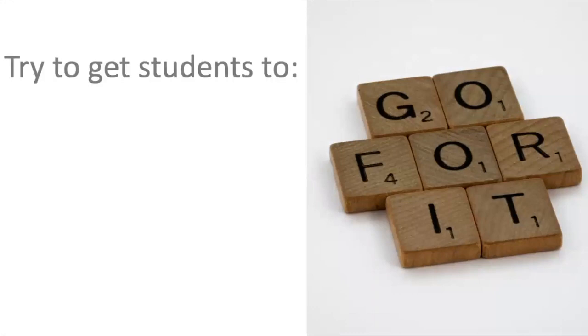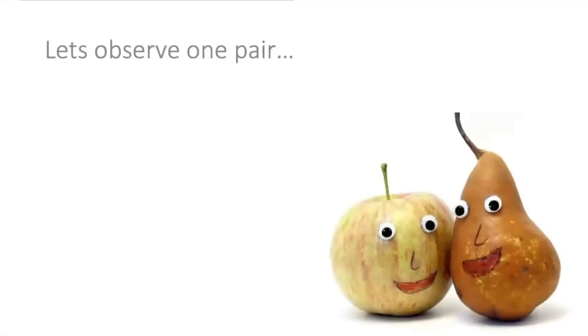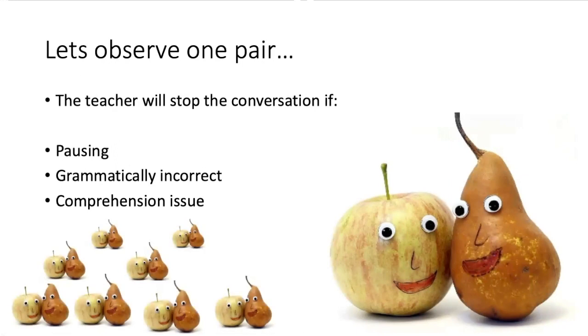The idea is you want students to create questions, stretch ideas, and engage in conversation. When you observe one pair, you will stop the conversation if there's pausing, a grammatical inaccuracy, or a comprehension issue — it's that simple. Students know what they're being tested for, and the other students will be listening to see what mistakes have been made and what strategies are being used, carefully observing what's going on as well.